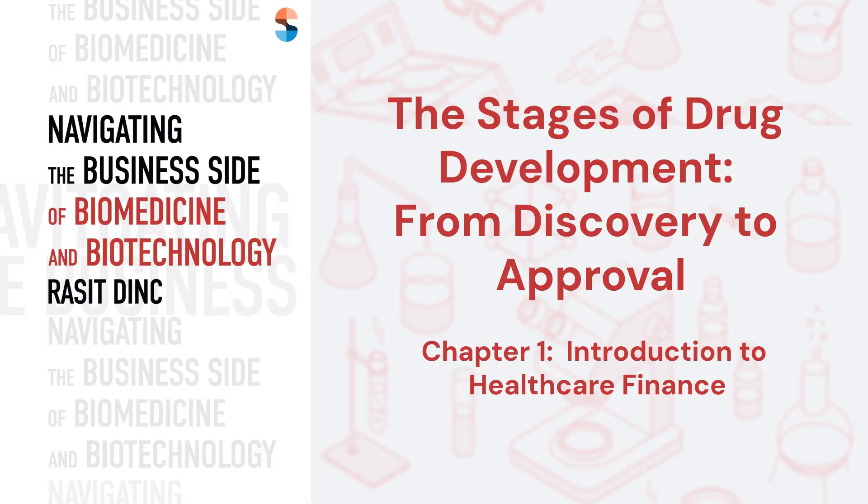For more insights, explore Chapter 1 of Navigating the Business Side of Biomedicine and Biotechnology by Rasset Dink. Thank you for watching. We encourage you to subscribe to our channel for more content on the intersection of technology and healthcare.